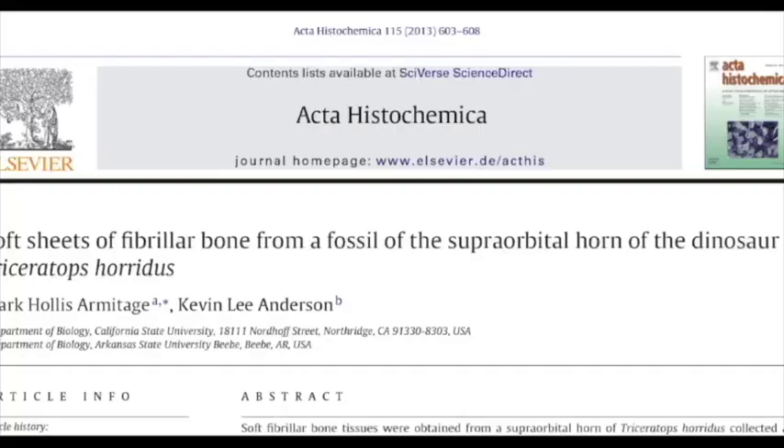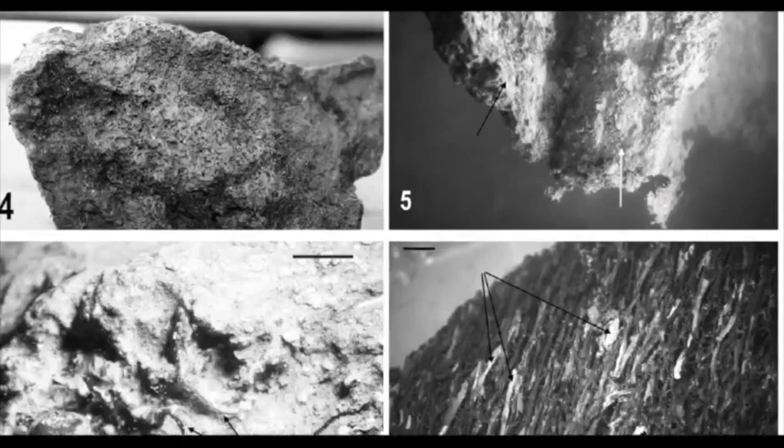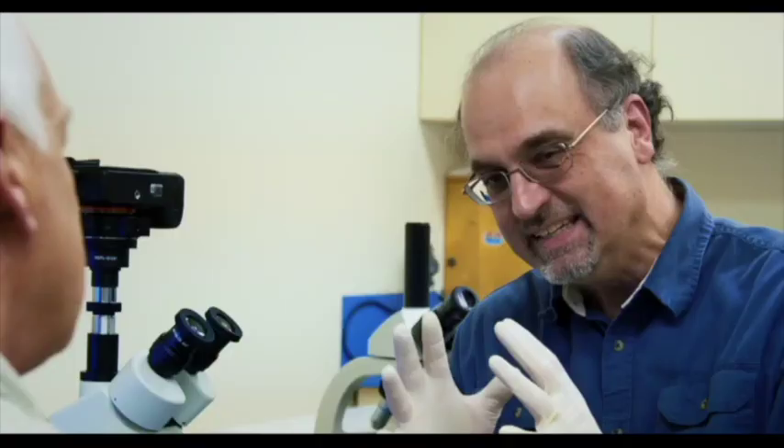This work has been published. We've made the cover of American Laboratory and also published in a journal called Acta Histochemica — a more technical article that explains what we did, how we processed the horn, and draws conclusions. The conclusions are that even though it's a horn, which is different from a bone, and even though it was wet when we pulled it out of the ground and had matrix — mud — it still had tissue. No one had done a horn before.